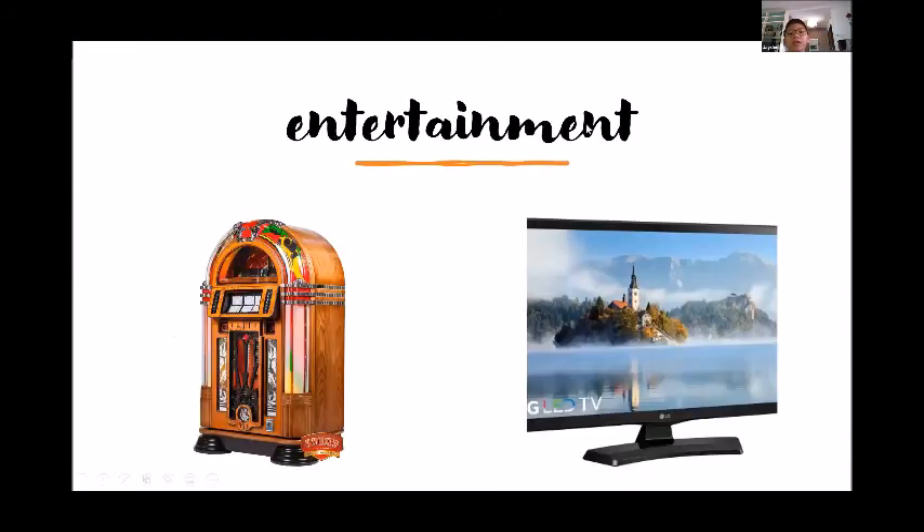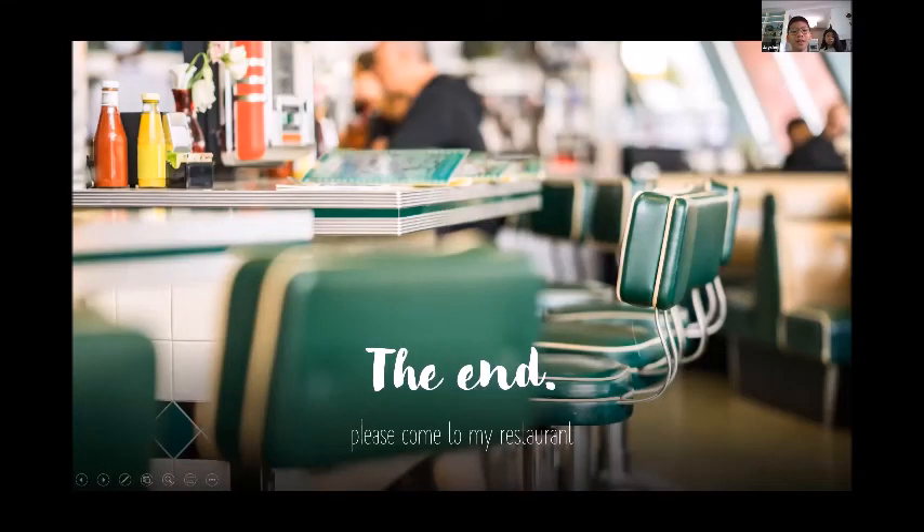We have entertainment — a jukebox and a TV. Please come to my restaurant and I hope you have fun. Thank you.